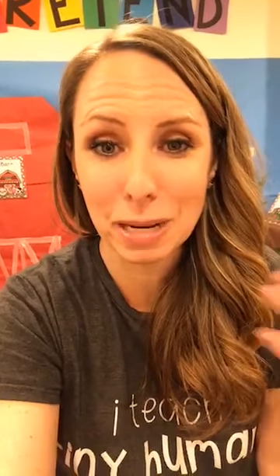Hi guys! It is Jackie with Pocket of Preschool. I'm so excited you're here to join me tonight. Tonight we are talking all about a farm theme in your classroom, and I'm going to walk around my classroom and give you ideas for every center.